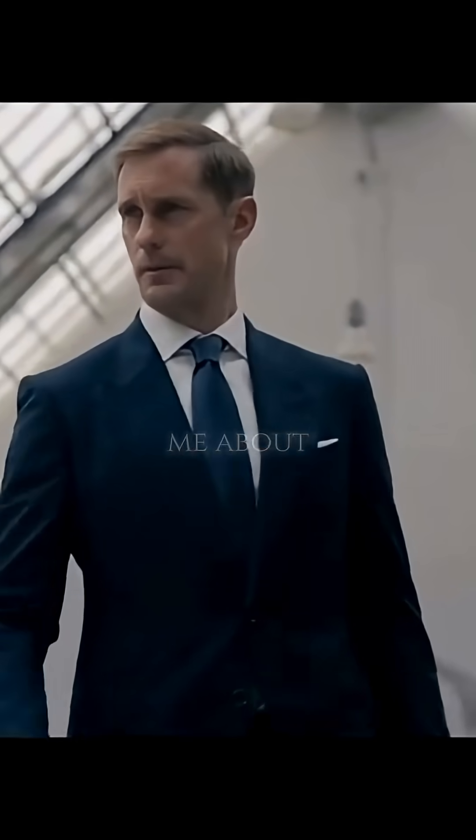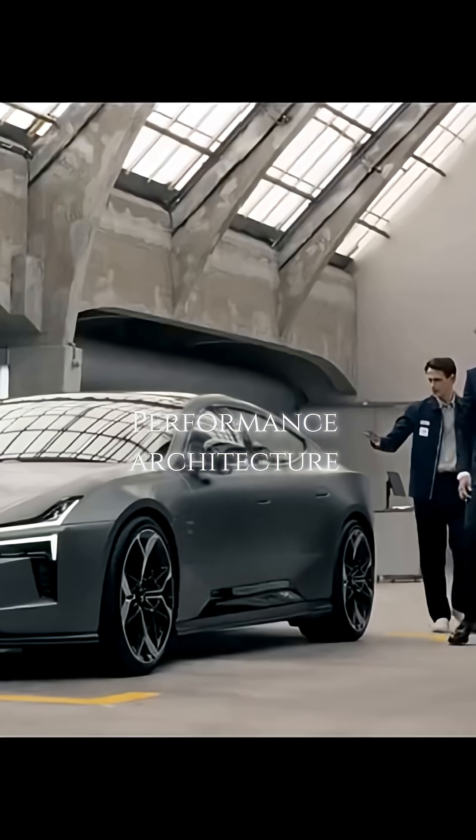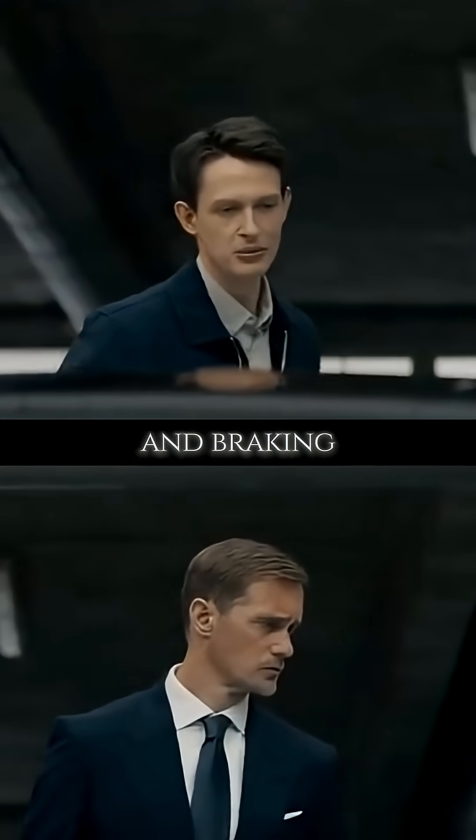So tell me about it. Well, it features Polestar performance architecture, a bonded aluminium unibody, and best-in-class vehicle dynamics and braking performance.